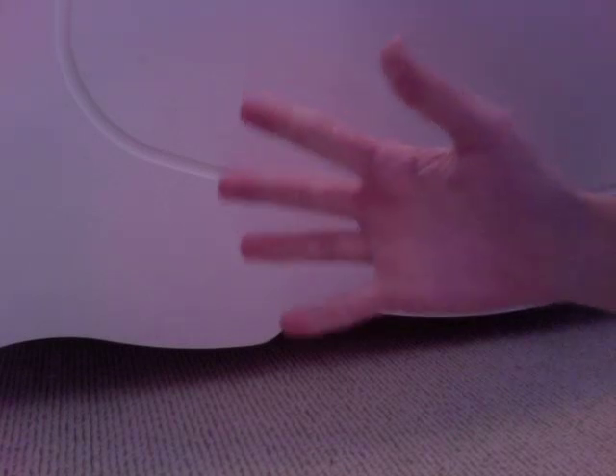Hi guys, it's Lily G-Girl and I'm going to be giving you a room tour of my American Girl room. I hope you like it.